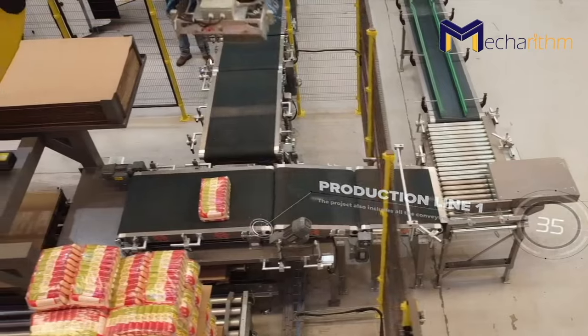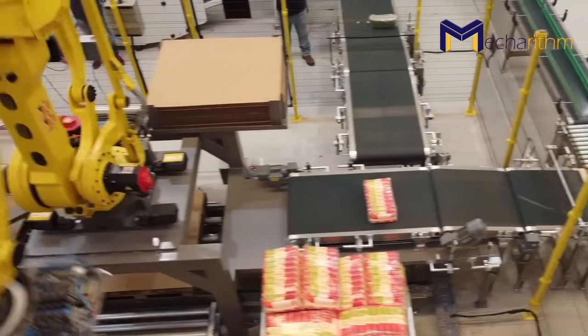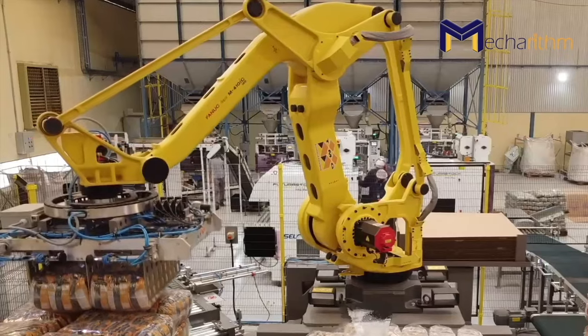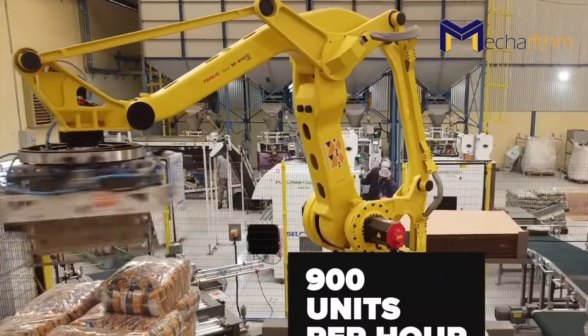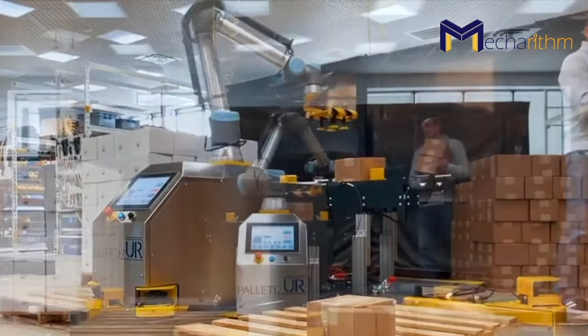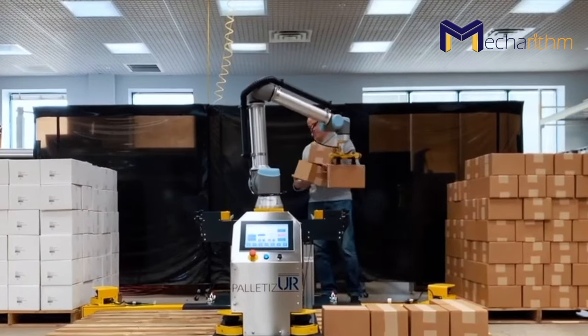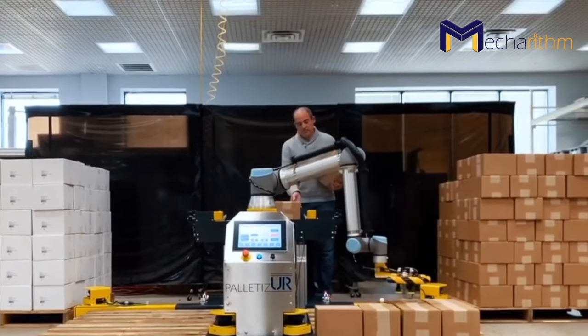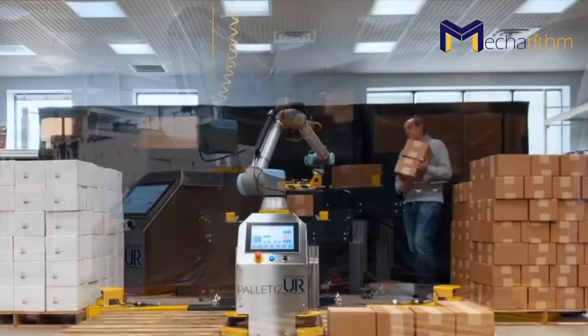For instance, a palletizing robot is a robot that automates the picking and stacking of products on pallets, reducing the danger to employees and labor costs to employers. Innovative grippers, computer vision, and machine learning systems can enable cobots to handle different kinds of objects with different shapes and sizes, even in unstructured environments.